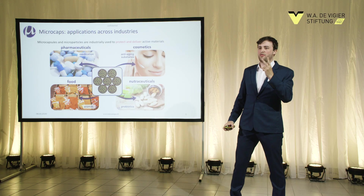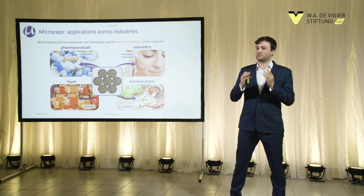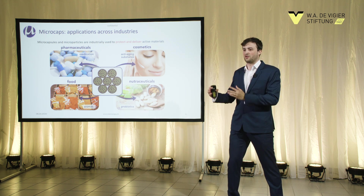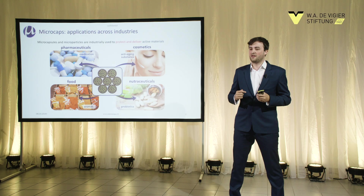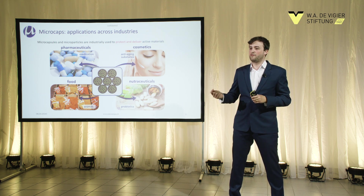Microencapsulation is used for two main things: first, to protect an active material, and second, to deliver this active material towards a target. Examples are in pharmaceutics — drug delivery which needs to come into our body, a fragrance in cosmetics which comes onto our skin, an aroma in food which comes to our tongue, or probiotics that come directly into our intestine.